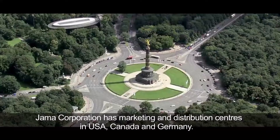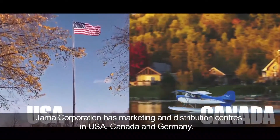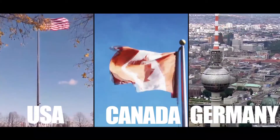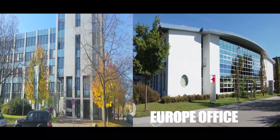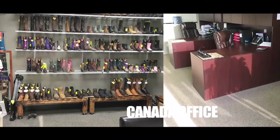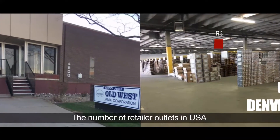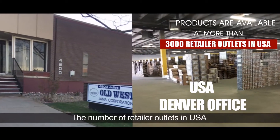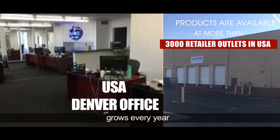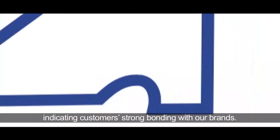Jama Corporation has marketing and distribution centers in USA, Canada and Germany. The number of retailer outlets in the USA grows every year, indicating customers' strong bonding with our brands.